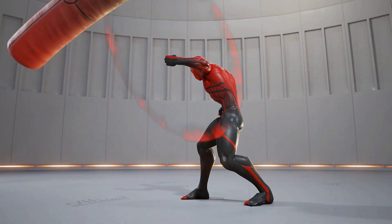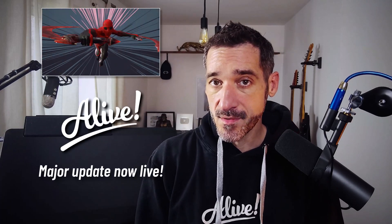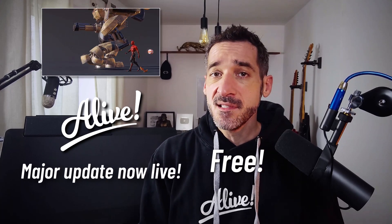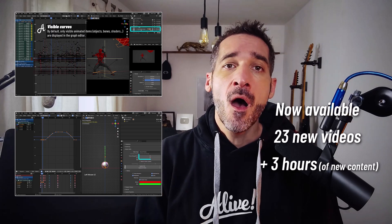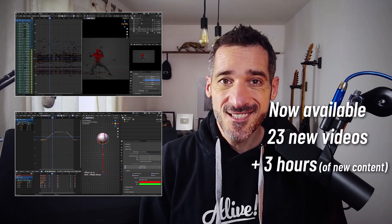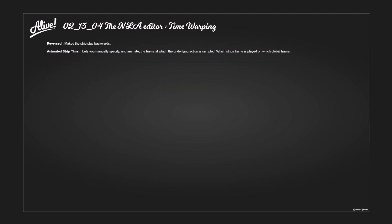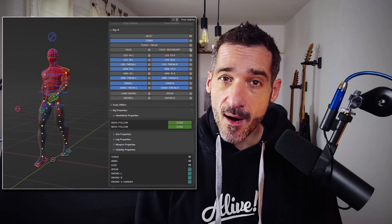Three years ago, I published Alive, the most extensive animation course in Blender, and since then, Blender animation tools have made some progress. I'm very happy to announce that I just released a major update for the course, and this update is free for any of you already enrolled. I've entirely re-recorded the tool chapter with 23 new videos for over 3 hours of new content. I also updated some of the exercise videos, and you now have access to full documentation delivered with the course. I also added an updated rig for the ball, and I updated the Trident Rig with a new layout for its rig UI.